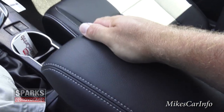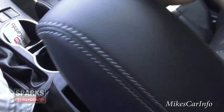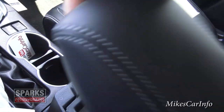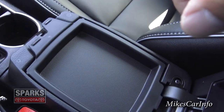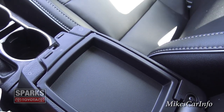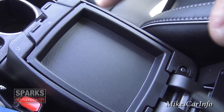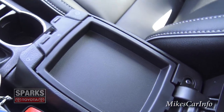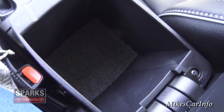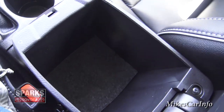The center console armrest has two compartments accessed by two buttons. One button on the left opens a small, shallow pocket for quick access — you can also use the top of the lid since it's recessed in. If you really want more space, the other button gives you a deeper storage pocket underneath, which is kind of like a junk drawer for piling things up.